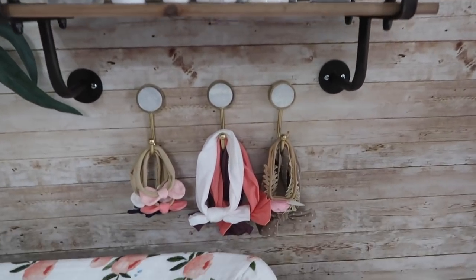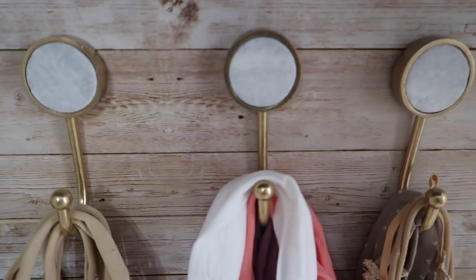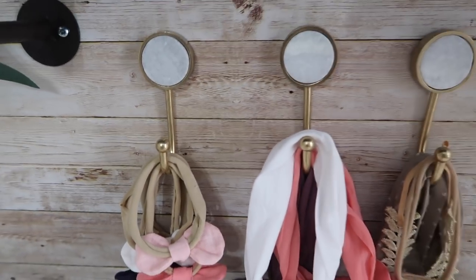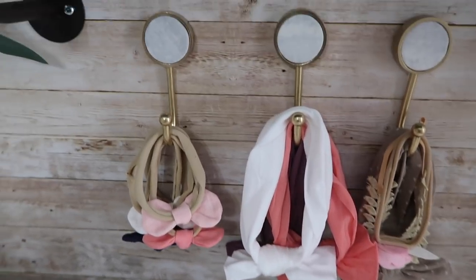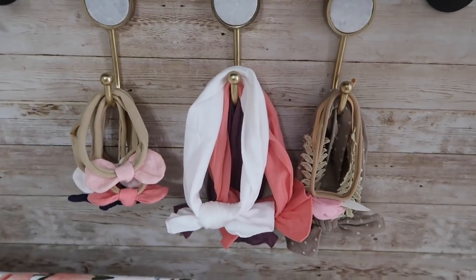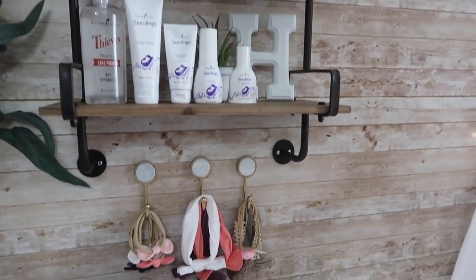Down here we just have three hooks — they're gold with a marble detail, almost like a little shimmer in them. These are from Target's Project 62 line. I used one nail for each of them and then just hung some bows here — lots of bows! Some of them, we actually have a ton of bows.